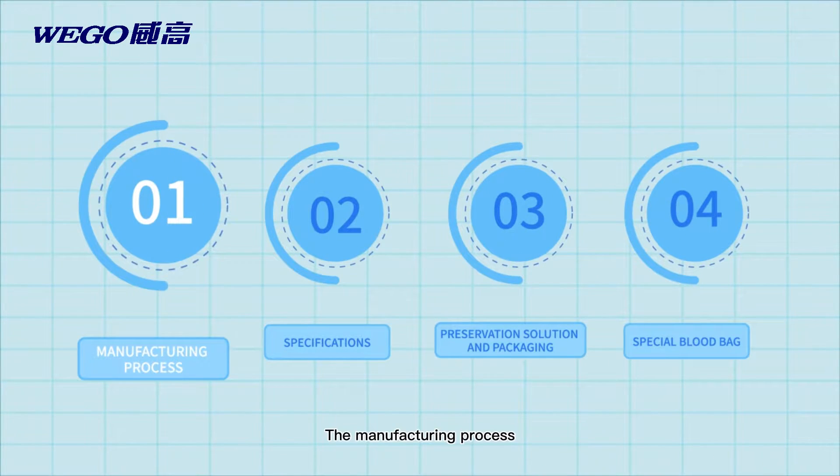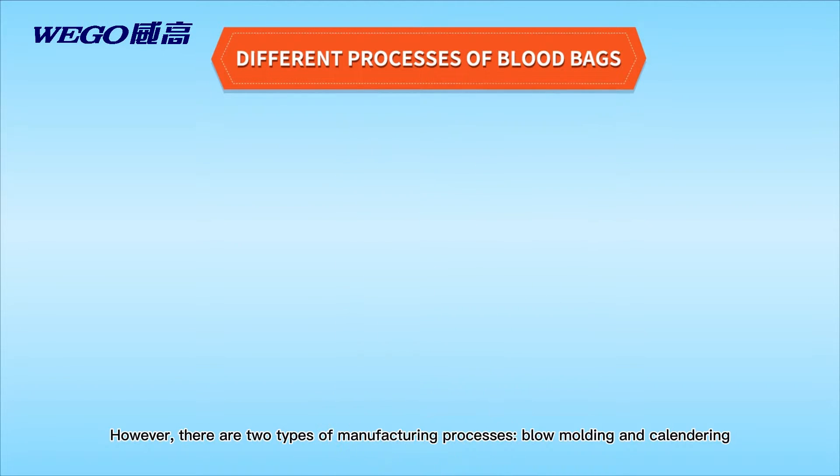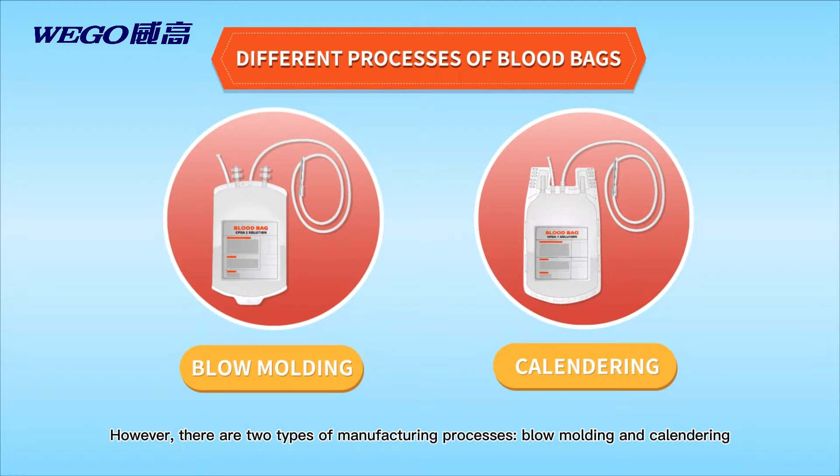Chapter 1: The manufacturing process. The raw materials for all blood bags are PVC. However, there are two types of manufacturing processes: blow molding and calendaring.